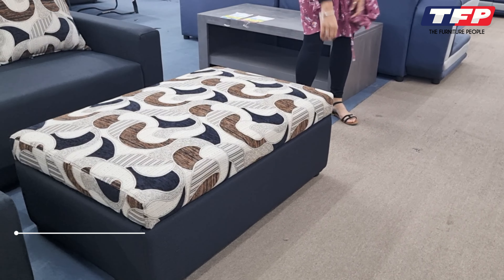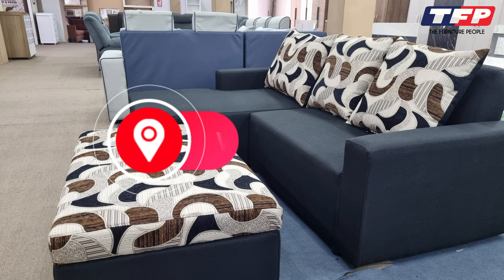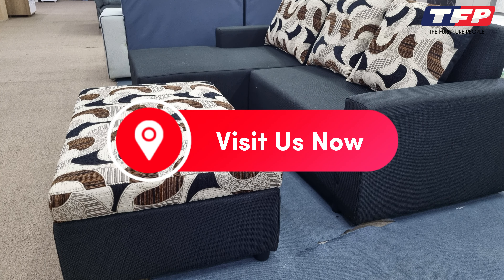It comes with built-in storage compartments, providing a perfect solution for keeping your blankets and pillows. The mattress and cushions of this sofa bed are designed to offer exceptional comfort.